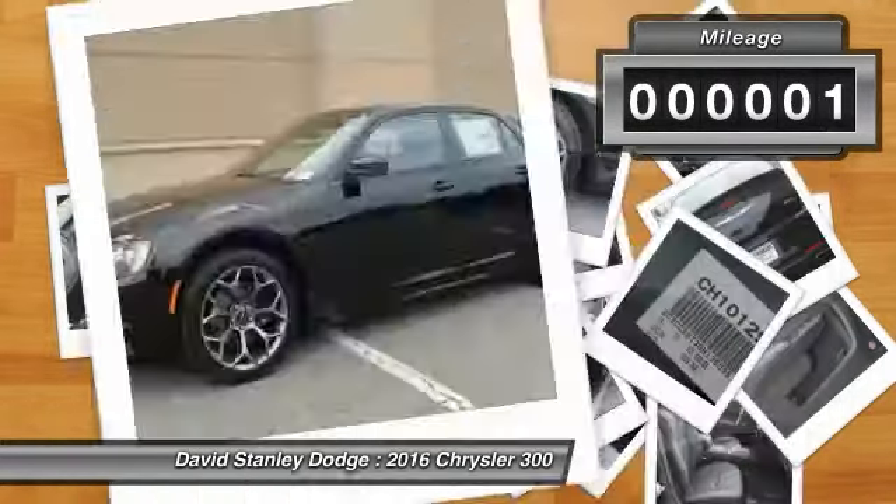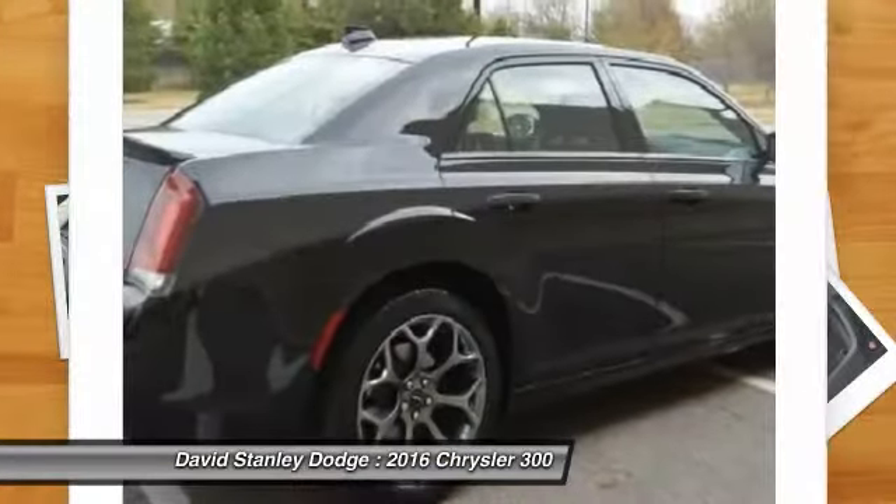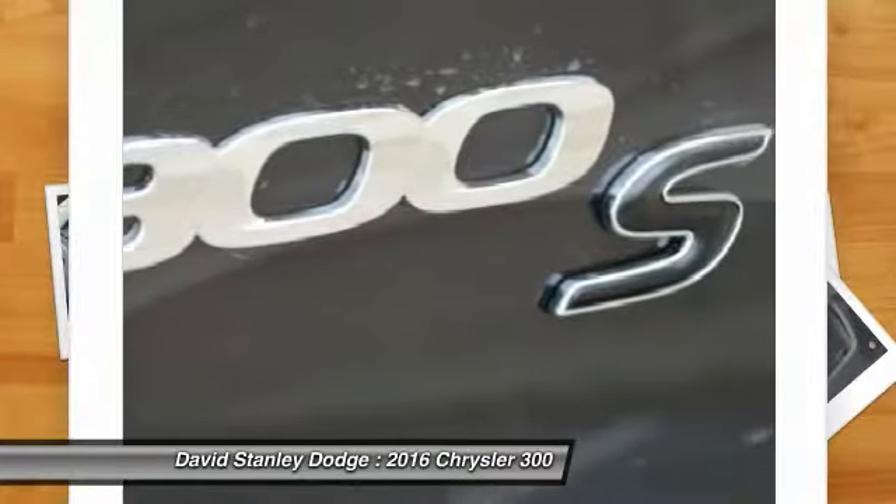Traction control, power passenger seat, dual airbags, power steering, front air conditioning, four-wheel disc brakes, universal garage door opener.